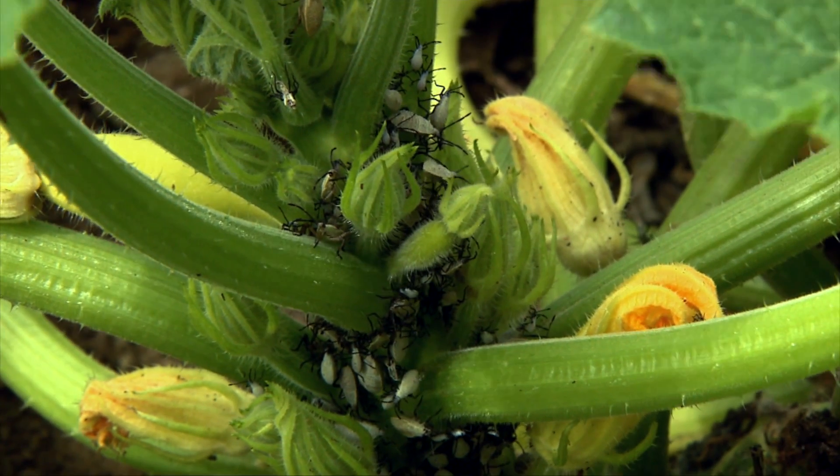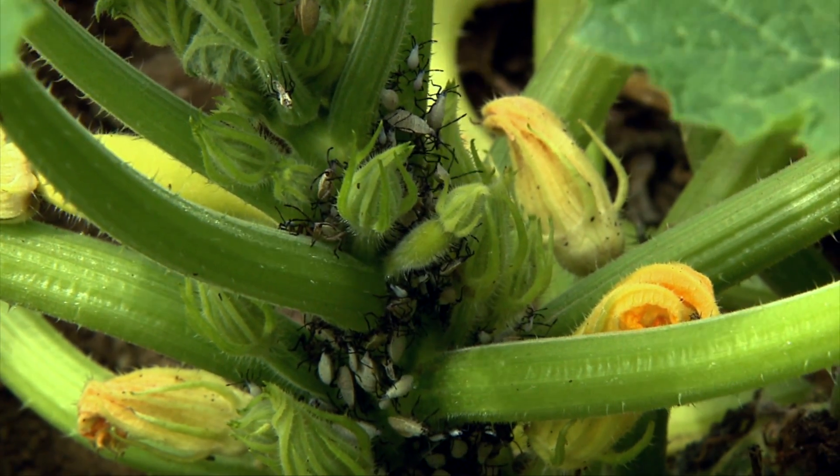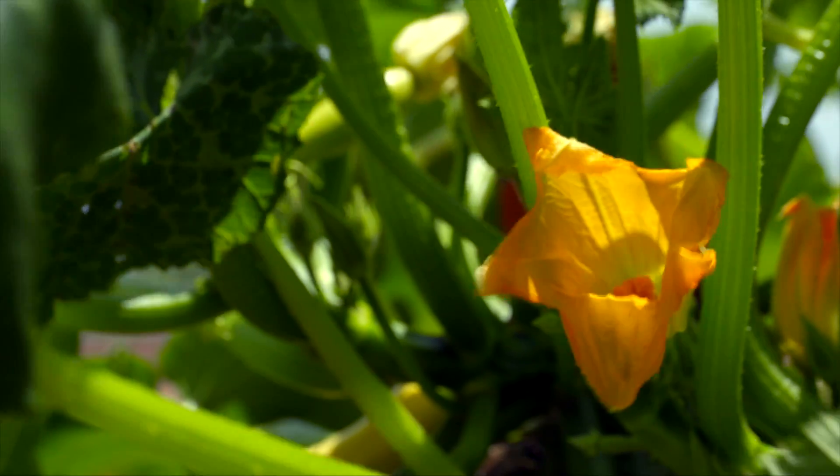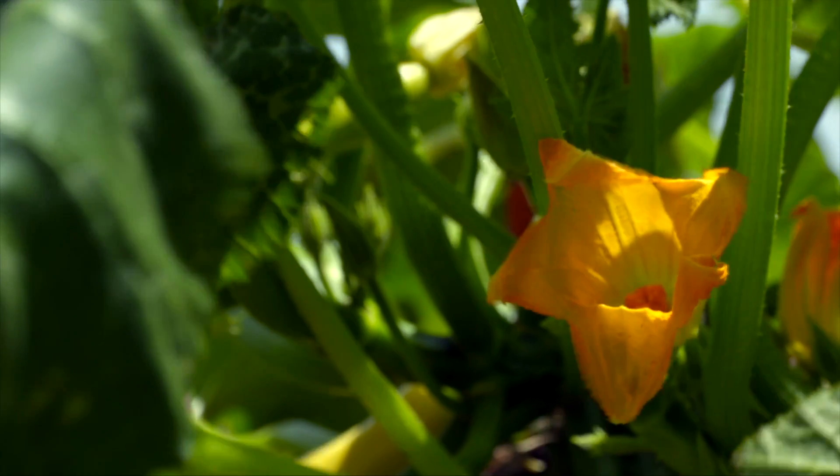We can look at a few cultural management strategies for squash bugs. Firstly, we can try to choose varieties of squash that are less preferred. Typically, we're talking about royal acorn and butternut squash. These are less favorable for squash bugs than things like summer squash and pumpkin squash.